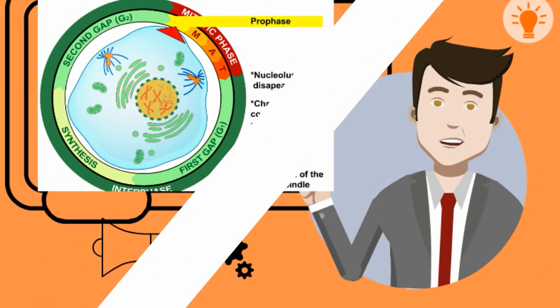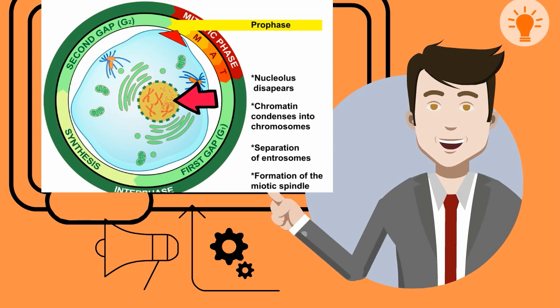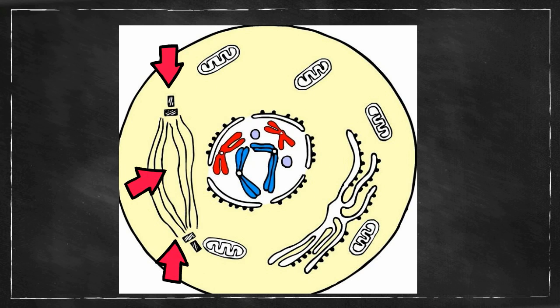Several important things occur during prophase. First, the DNA continues to condense and form chromosomes. Second, the nuclear membrane begins to break down and eventually it will go away for a short period. Next, centrioles begin to create spindle fibers. These fibers will be important because they will attach to the chromosomes at the centromere and will begin a tug of war and move these around the cell.